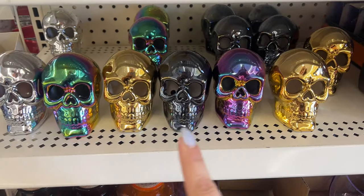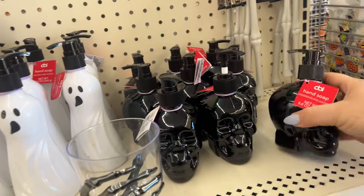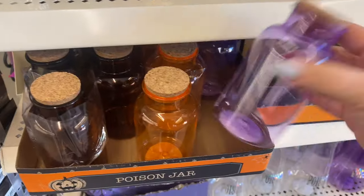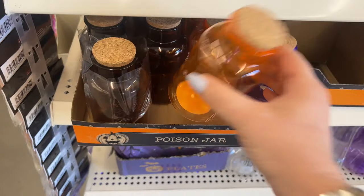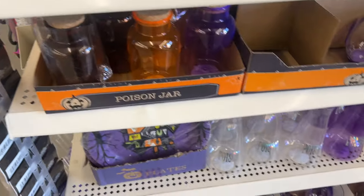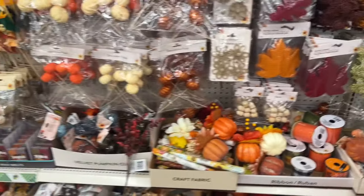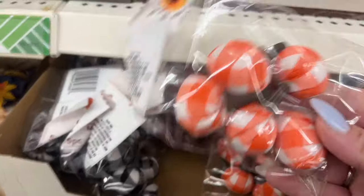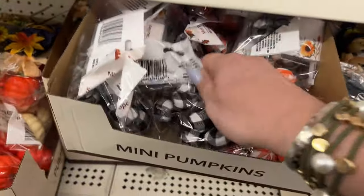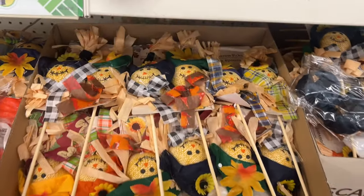Let's get started! They have more of the soaps out, which is awesome because a lot of you guys really love getting the soaps. What I see new are these poison jars that you can decorate and use your Cricut — put your own wording and pictures on them, which makes them so cool. They have a lot of glasses, socks, and scarecrow picks — look at that nice full box.